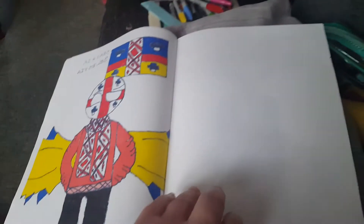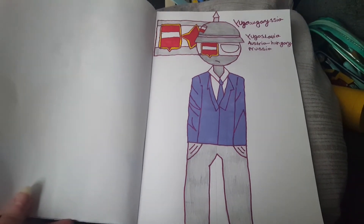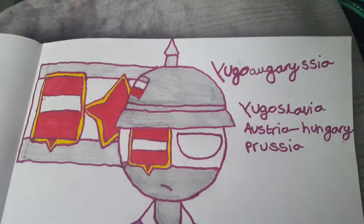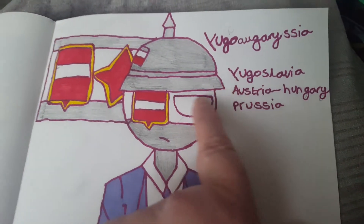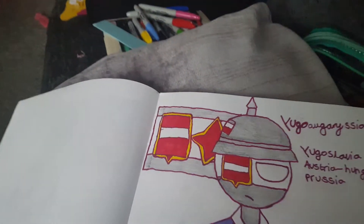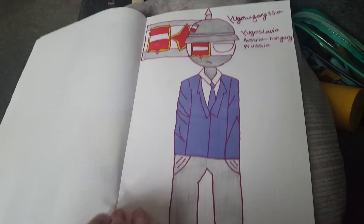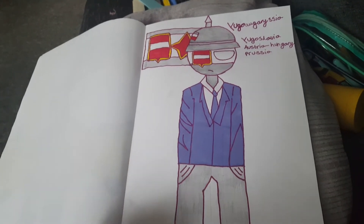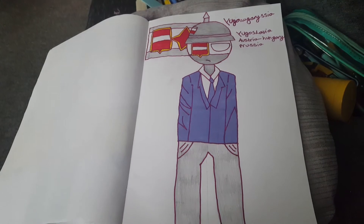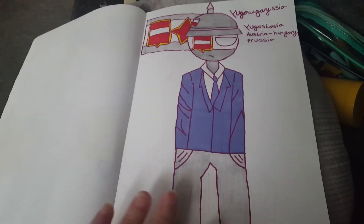Today for art — as I've told you before — she likes drawing these Country Humans. They're like anime things made up of different countries and flags. This is the one she's done today. Would you like to say the name for me, Shana? The name is made from the different countries — it's made up of Yugoslavia, Austria, Hungary, and Prussia. She draws them all freehand; she doesn't trace anything, just does it from her own head.